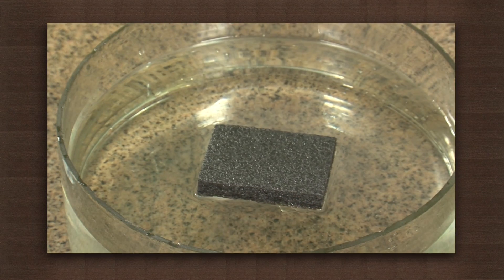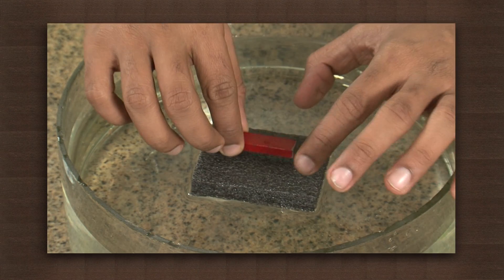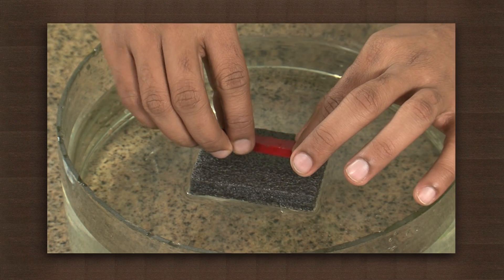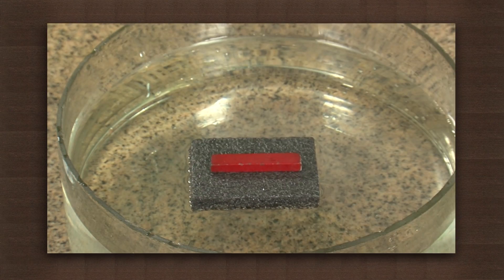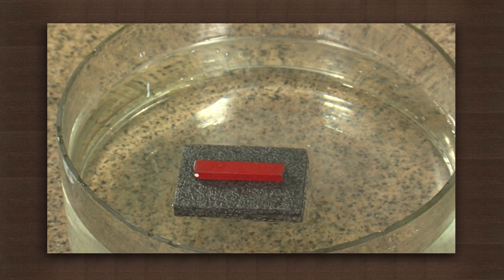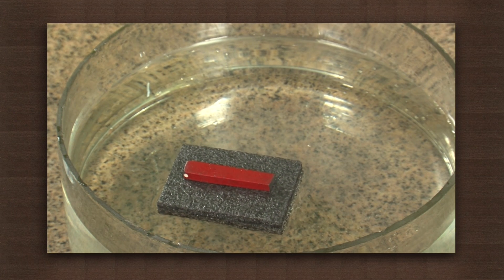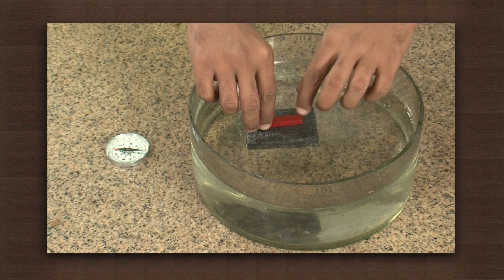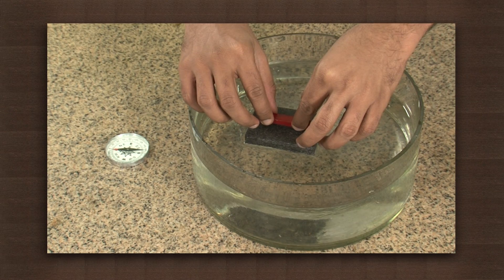Place the bar magnet on the float. Note the directions. Pick the magnet and turn it around and see what happens.